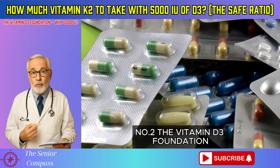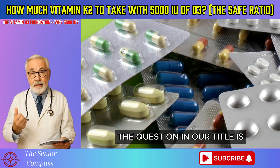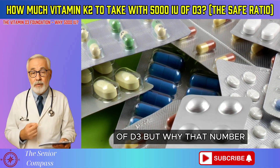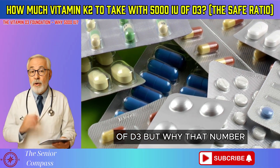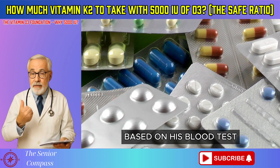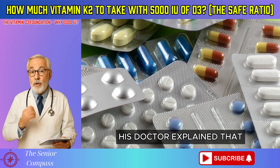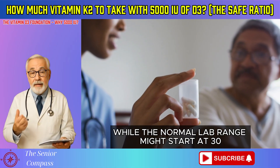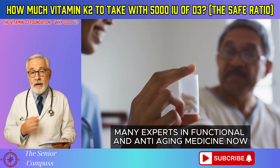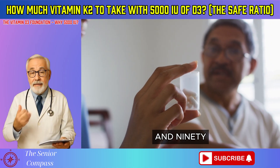Number 2: The Vitamin D3 Foundation — why 5,000 IU? The question in our title is about pairing K2 with 5,000 IU of D3. But why that number? Robert's doctor prescribed that dose based on his blood test, which showed his level was 25 nanograms per milliliter. His doctor explained that while the normal lab range might start at 30, many experts in functional and anti-aging medicine now believe the optimal range for disease prevention is between 50 and 90 nanograms per milliliter.